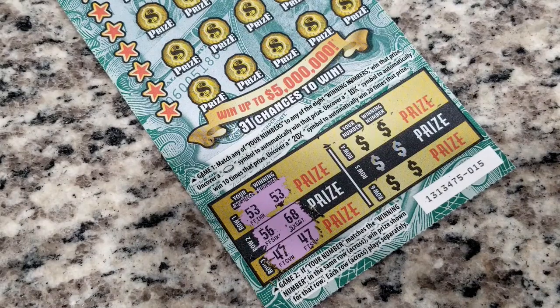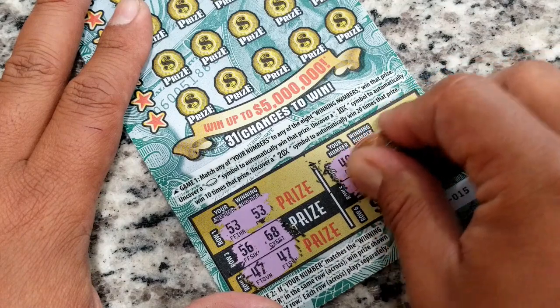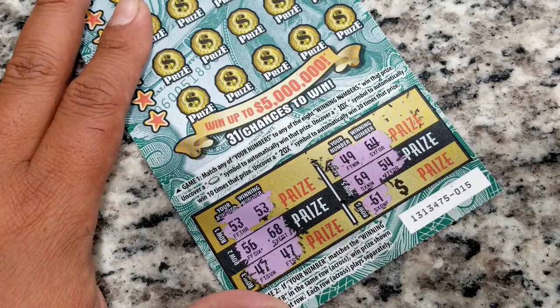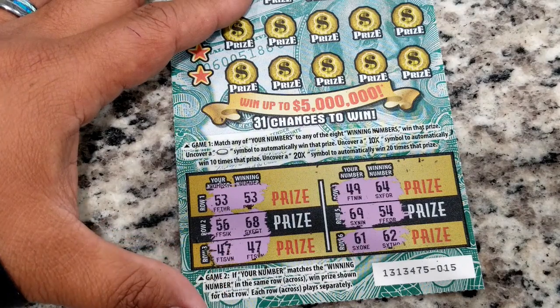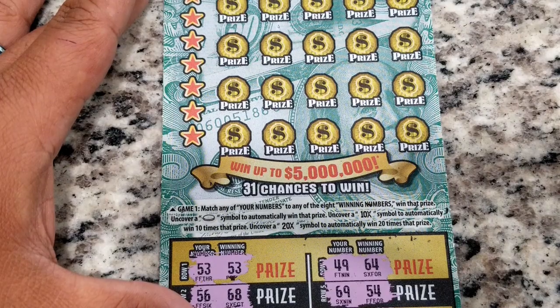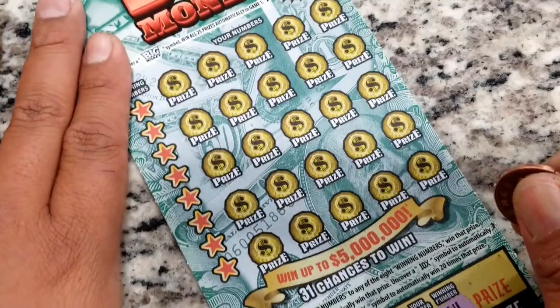Maybe this is going to be a good one — 47 and 47. Is there another match? Number 49. 64 — 64, okay. Number 69 — no 69 there. 61 — is there a 61? It's a 62. So far we have two winning matches — we'll come back to game two after we finish game one. In game one, you find a coin symbol to automatically win that prize, uncover a 10x or 20x multiplier and win those multiplier amounts, and a symbol automatically wins 20 back. We want that win-all bonus for game one.